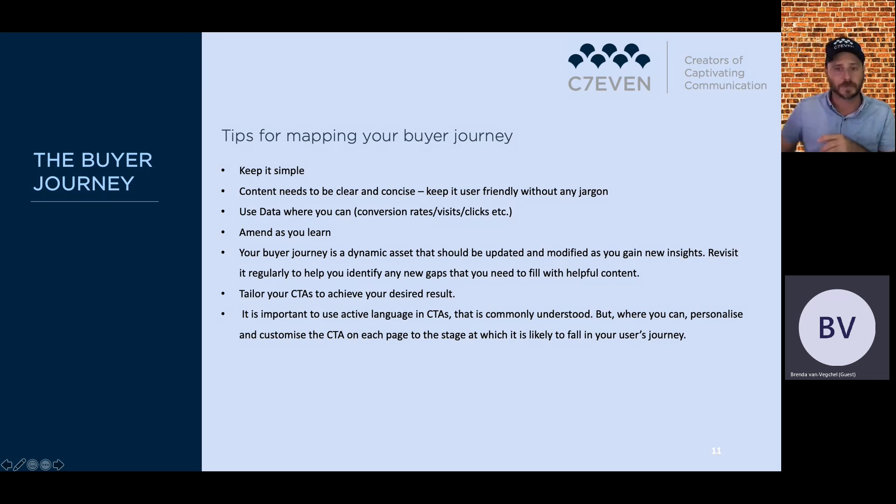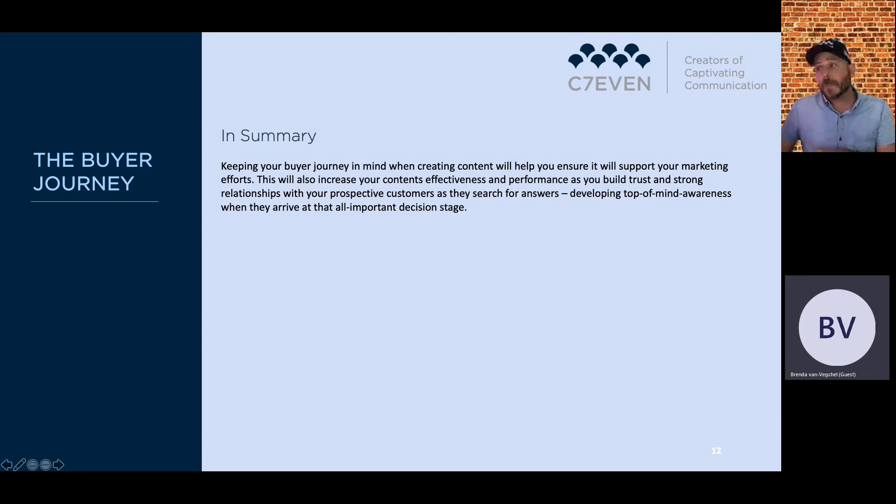In summary: keeping your buyer journey in mind when creating content will help ensure it supports your marketing efforts. It will also increase your content's effectiveness and performance as you build trust and strong relationships with prospective customers as they search for answers — developing top-of-mind awareness when they arrive at that all-important decision.